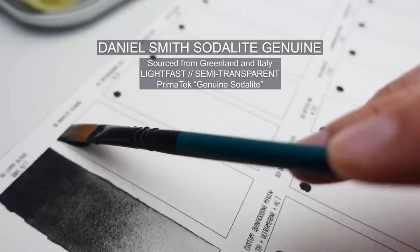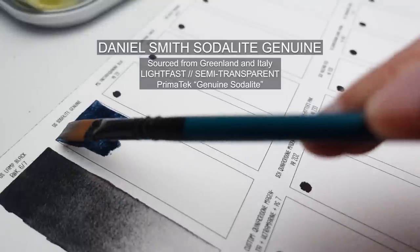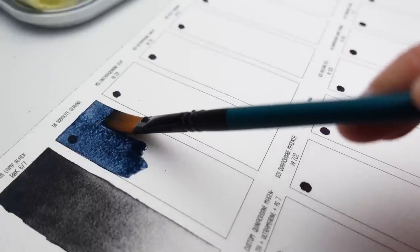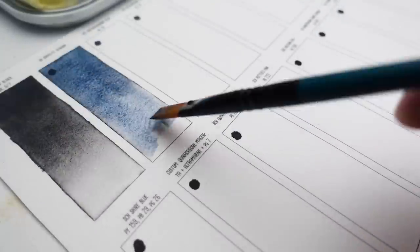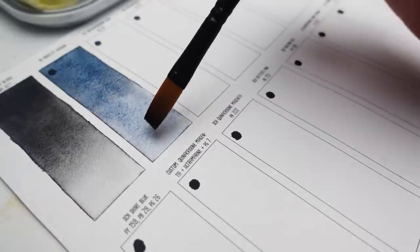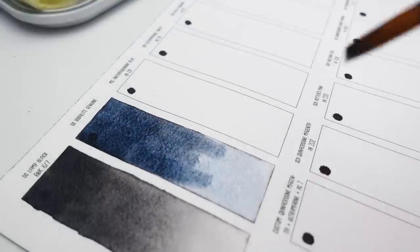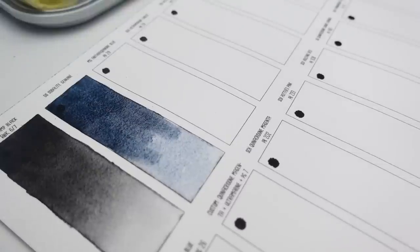Next up we have my version of indigo, and this is one of the colors that is very new to me. Someone gifted me this color and I fell head over heels. Sodalite Genuine is one of the Daniel Smith Primatech colors and is very heavily granulating. I love the texture it has especially on cold press or rougher paper, and I find it really useful for mixing into shadow colors or using it in the really deep parts of water like ocean or shoreline colors.